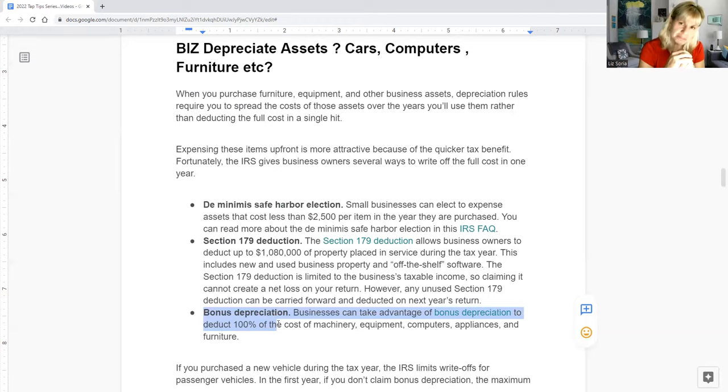Another important difference: Section 179 requires you to have a profit or net income at the end of the tax year. Bonus depreciation does not — that's a big plus. Also, bonus depreciation sometimes allows you to use it with as little as 50% business use of the vehicle, whereas Section 179 generally requires 100% business use. There are more details beyond this, but these are the key digestible points.